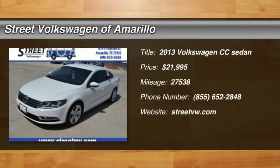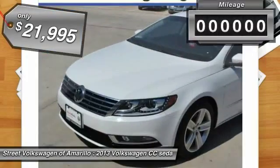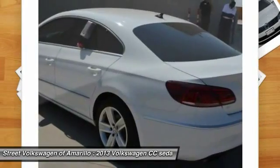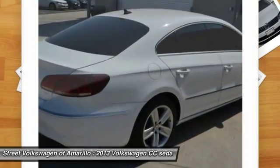The 2013 Volkswagen CC. It's what's on the outside that counts and is priced below $25,000. This vehicle has less than 30,000 miles. This isn't just a vehicle, it's an experience. So stop in for a test drive today.